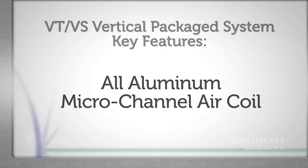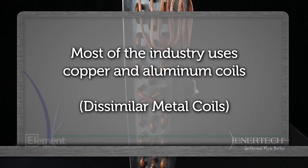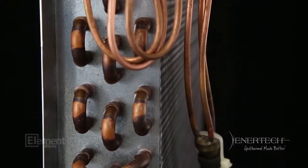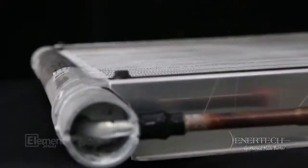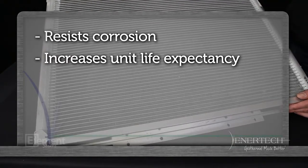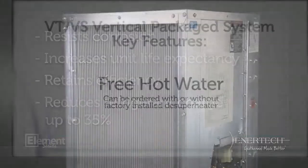Another industry exclusive: the VS and VT series features an all-aluminum micro-channel coil. Most of the industry uses copper and aluminum coils — what we call dissimilar metals. Dissimilar metal coils do not provide the best heat transfer, and as the coil ages, efficiency drops. And since there are countless brazed joints, there is more potential for leaks. An all-aluminum micro-channel coil is 100% aluminum and more reliable. The all-aluminum coil resists corrosion, increases the unit's life expectancy, retains efficiency over time, and reduces refrigerant charge by up to 35%.